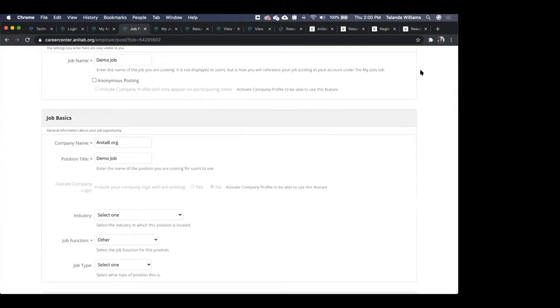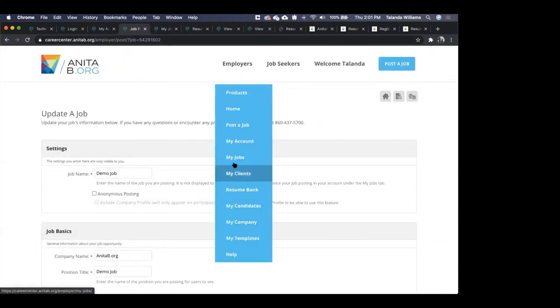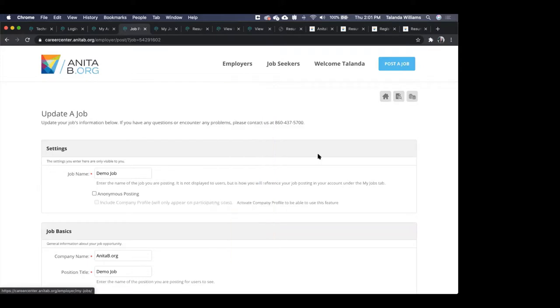The question is really about whether companies with a large number of jobs have to create postings one by one, or if there's a way to mass-create them. There are several ways to do that. Submit your question to resumesupport@anitab.org and we'll chat with you more in detail.